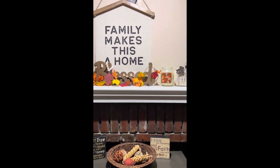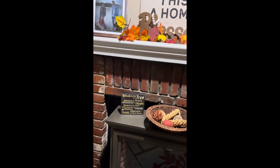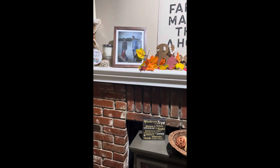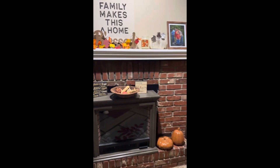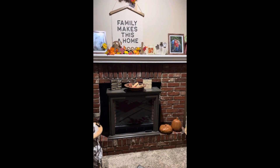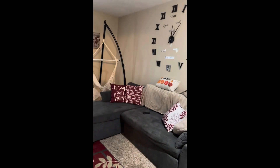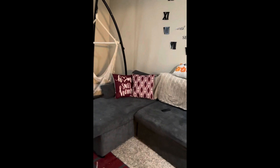'Family Makes Us a Home' and I have a wreath above my fireplace. 'Whatever is true, whatever is noble, whatever is pure, whatever is lovely, whatever is admirable — think of these things,' and then another picture. I have a couple of pumpkins in front of my fireplace. Rotating back around, here is my living room — I do have one pumpkin pillow, that's it.